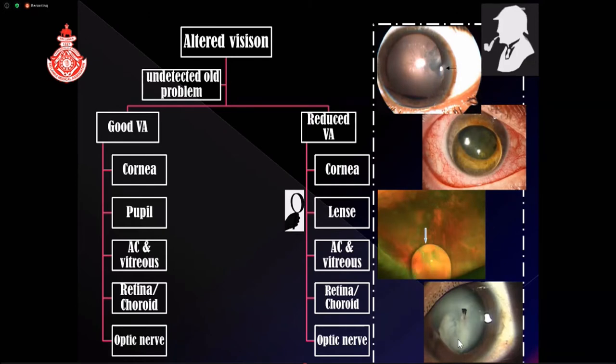If you suspect a foreign body based on history — such as a tiny entry wound that has self-sealed — there can be a lenticular foreign body, and good examination is needed to detect that if the history is suggestive.